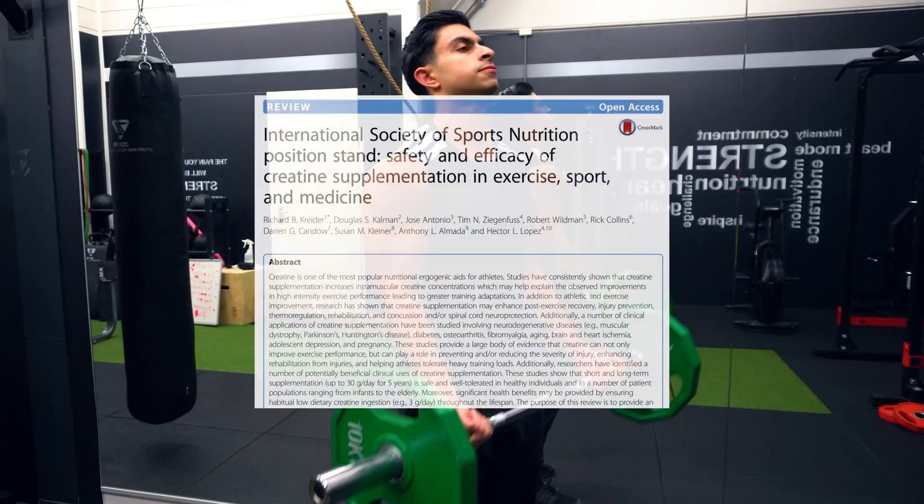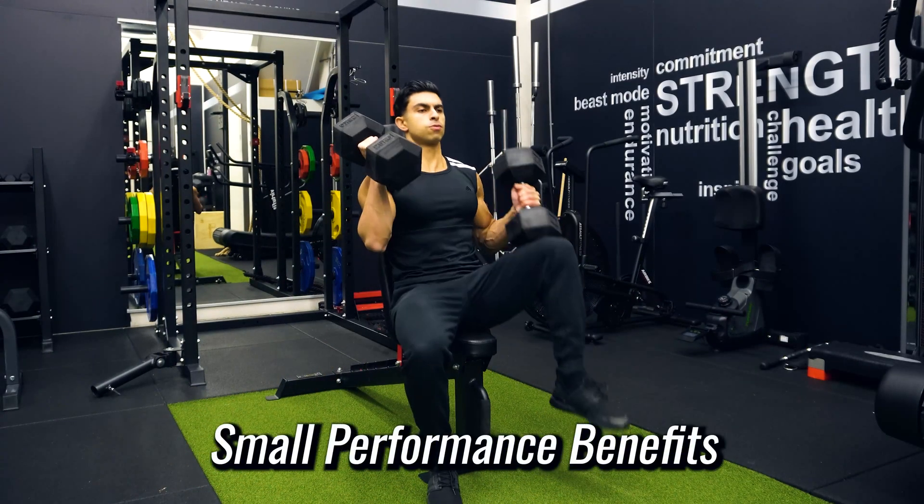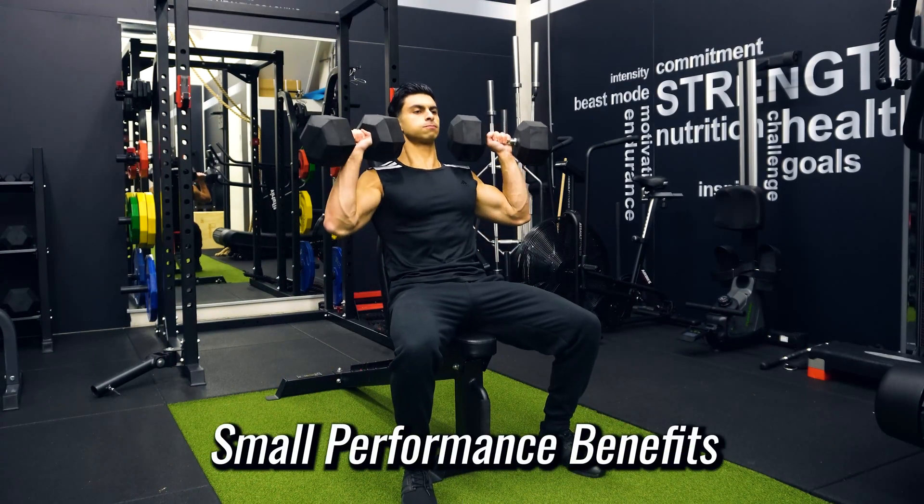So what effect does taking creatine actually have? If we look at the research, we see that creatine consistently boosts muscle and strength gains. This makes sense — creatine boosts your strength performance, and if you're able to consistently perform better in the gym, this eventually translates to better training adaptations. It's important to mention that these muscle and strength gain benefits from creatine are small. Creatine is a naturally occurring compound, so taking extra creatine won't produce super crazy muscle growth results.